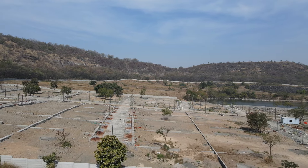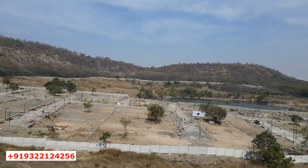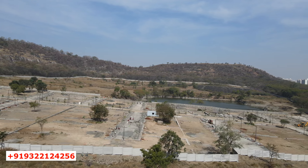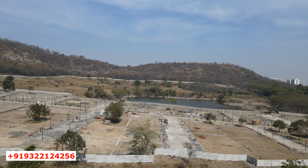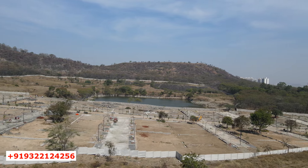What you get here is an NA plot with a demarcated boundary wall, ready concrete roads — the main road will be 60 feet wide and all internal roads will be 30 feet wide. You'll get a drainage line available per plot, installed street lights outside every plot, and an installed water pipeline which connects water till each plot.